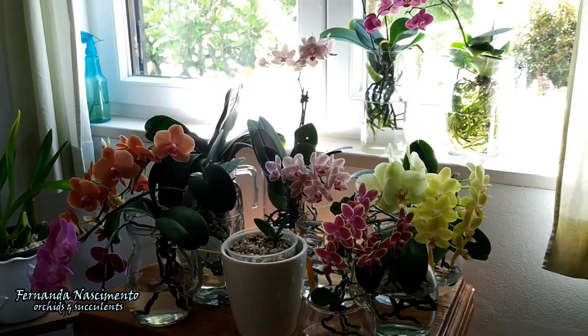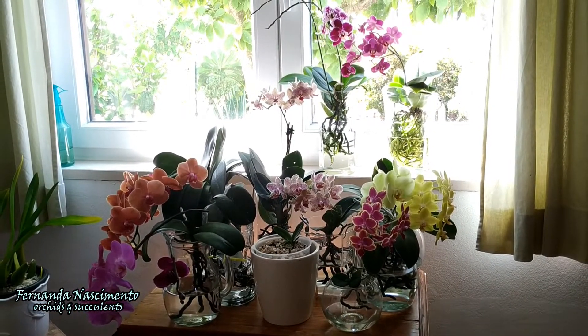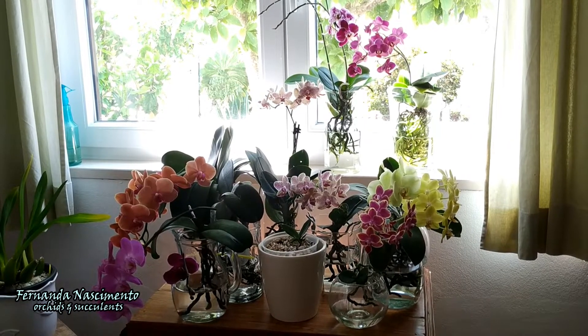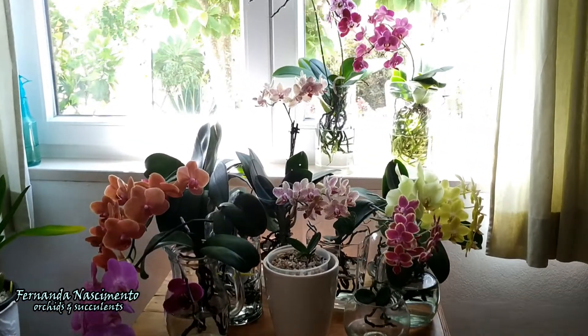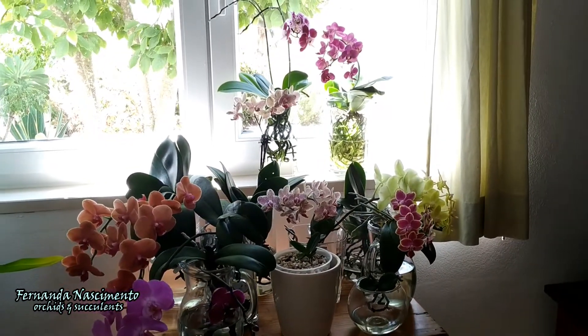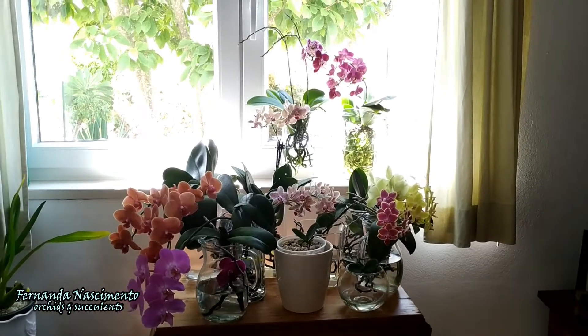And so, this is it for my Phalaenopsis hybrids update. I hope you have enjoyed this video, and I hope to see you again soon. Should you need any further information on how I grow these orchids in water culture, please let me know in the comments. Have a great day, and thank you very much for watching. See you soon!